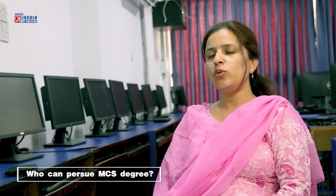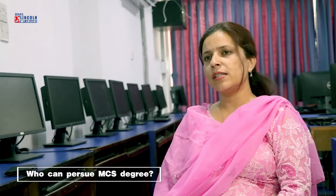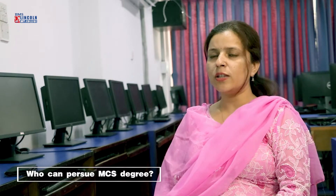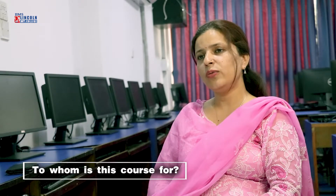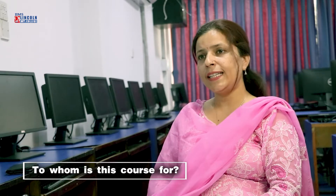MCS stands for Masters of Computer Science, which provides students with the fundamental knowledge and in-depth understanding of computer systems as well as information technology. Students who have completed their bachelor's degree related to computer science or an equivalent can pursue MCS. This course is for students who want to learn about techniques and concepts related to application, design, and programming concepts of computer systems.